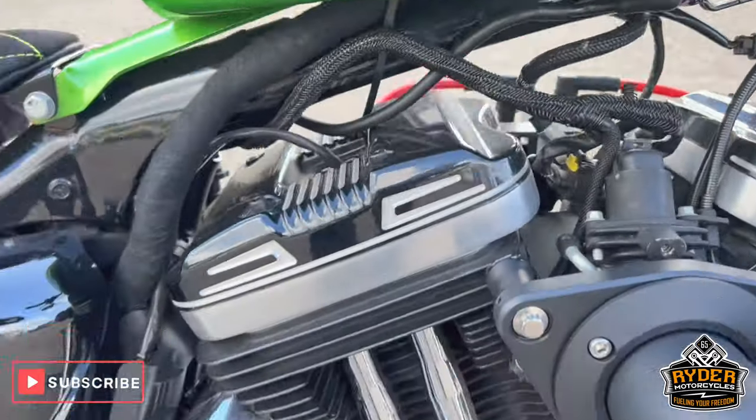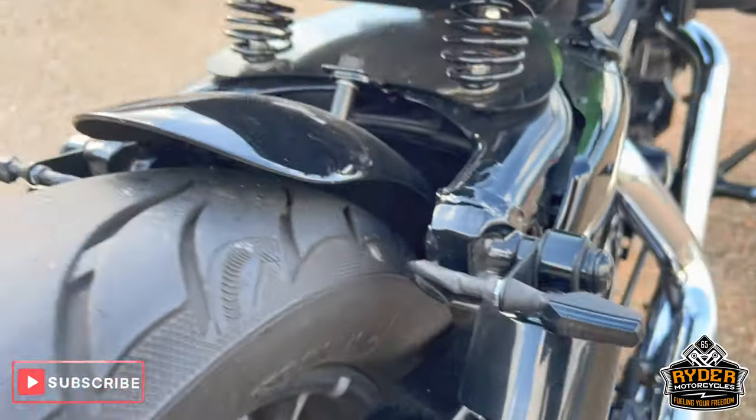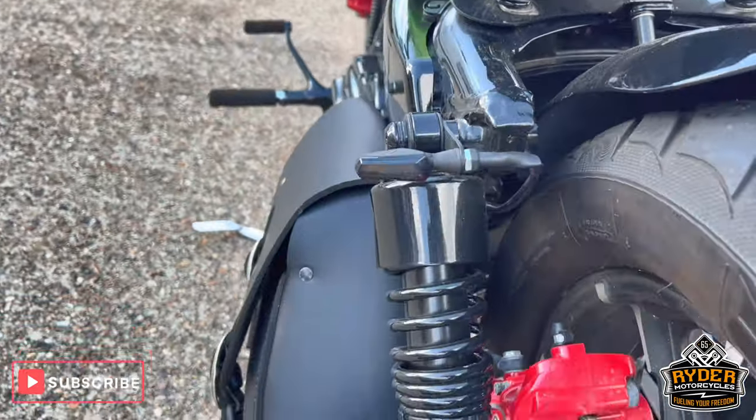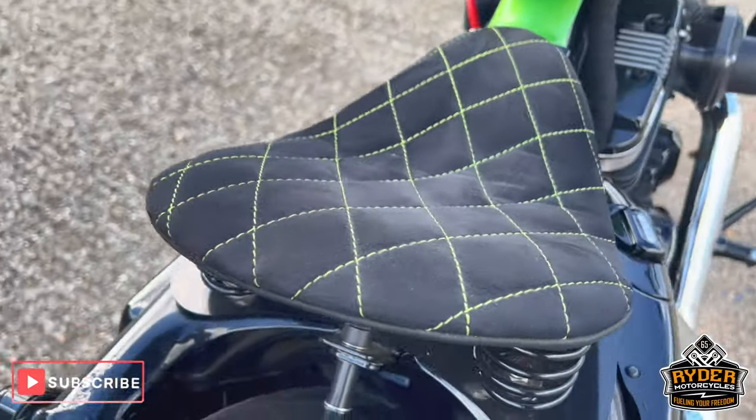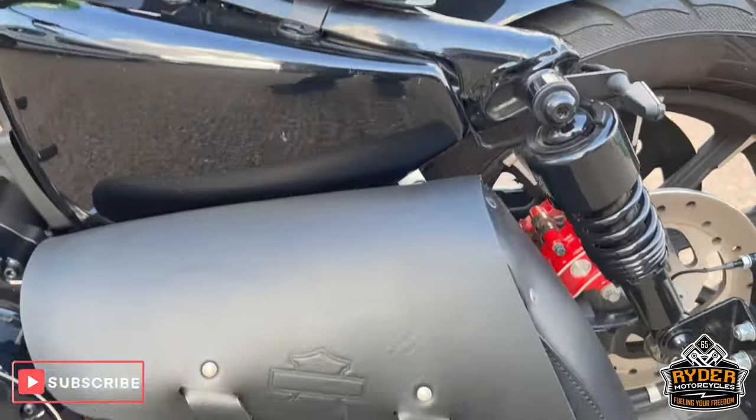The engine bay is nice, as is all the swing arm. You've got the tiny little indicators to the rear. Also a custom seat. You've got the bag on the side.